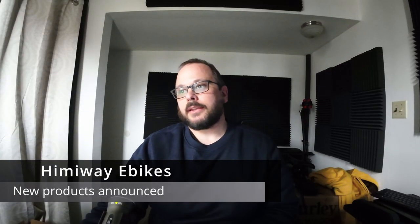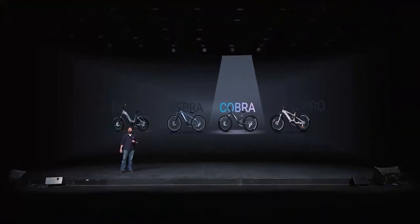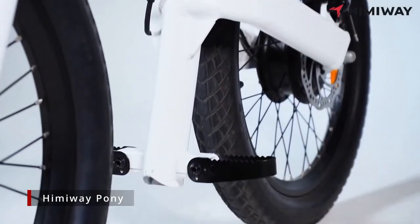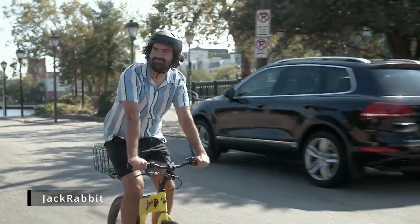First off, Hemiway has announced several new models. They had a big event on March 16th with a big presentation — like an Apple event or something, though it was all digital. They announced several new models. The first one is essentially a carbon copy of a Jackrabbit — if you know that e-bike, it's a small little portable, one-person, non-pedaled e-bike. No pedals, so you can't really call it an e-bike, but it's almost exactly the same thing. Same frame, same seats, same motor.